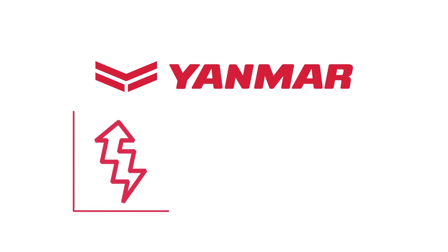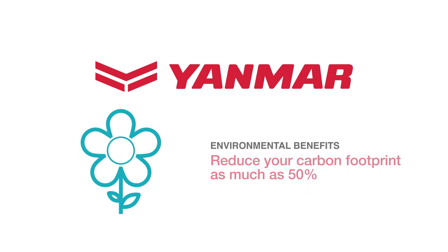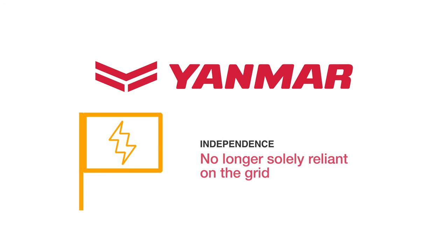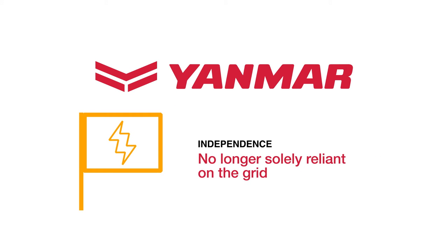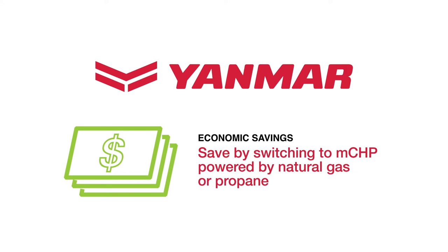Let's examine the real benefits. Yanmar's MCHP is at least 33% more efficient than conventional generation. Environmental benefits include reducing your carbon footprint as much as 50%. Energy independence means that you are no longer solely reliant on the grid. Cost savings can be substantial, because as electric prices continue to rise, you can save by switching to MCHP powered by natural gas or propane.